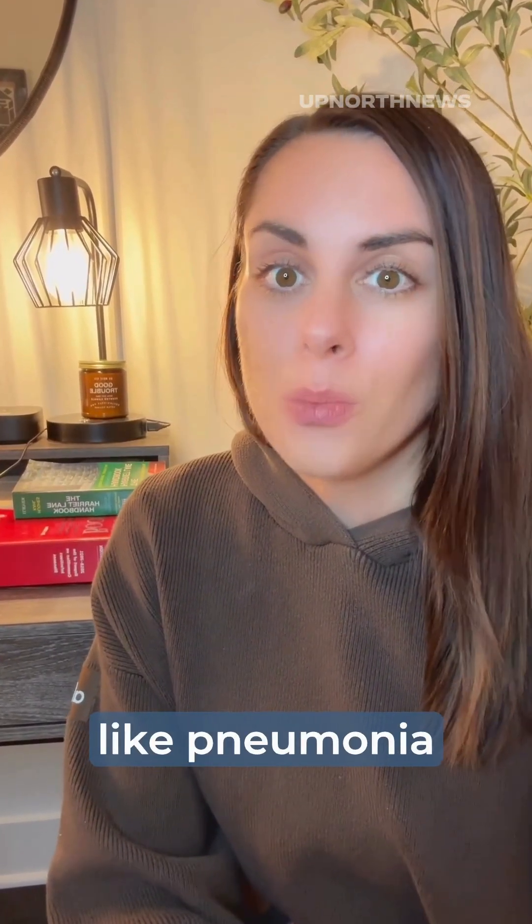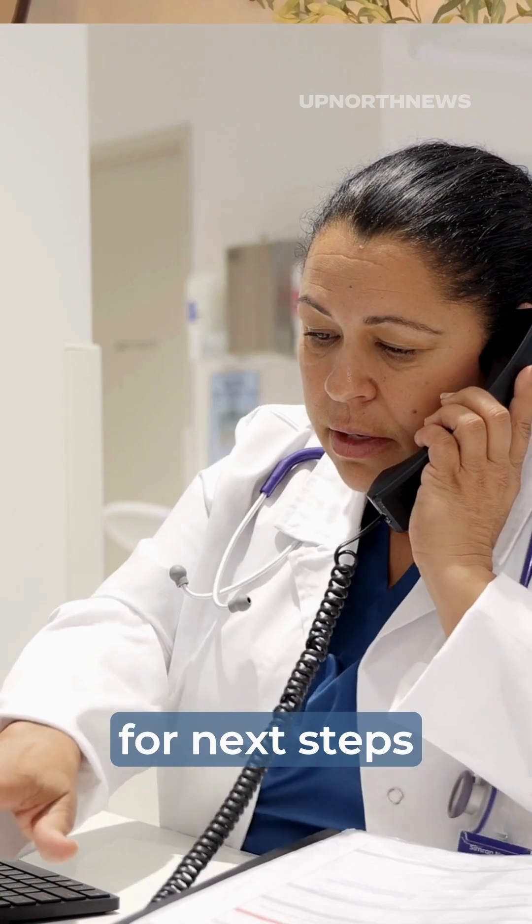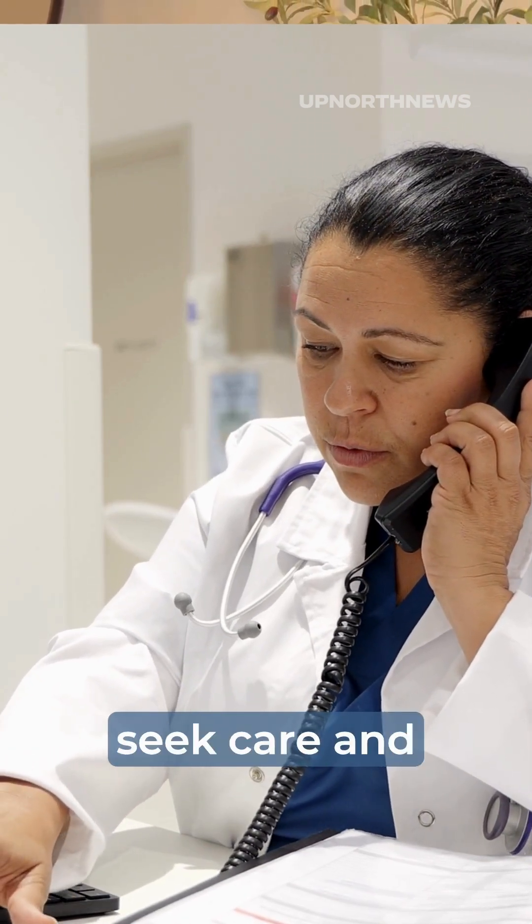Measles can cause severe complications like pneumonia or encephalitis, which is inflammation of the brain. This is especially true for those that haven't been vaccinated or have weakened immune systems. If you suspect your child has measles, call your pediatrician for next steps so they can guide you on when to seek care and how to prevent the spread to others.